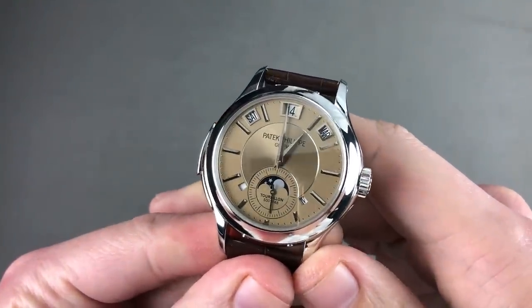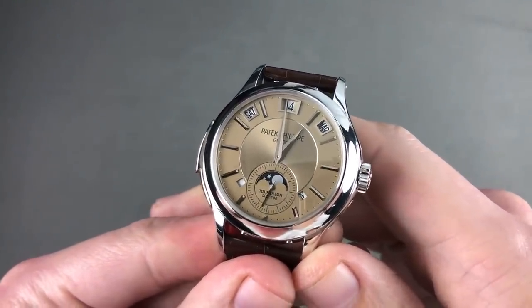This is the Patek Philippe 5207P, and this is my favorite Patek Philippe.